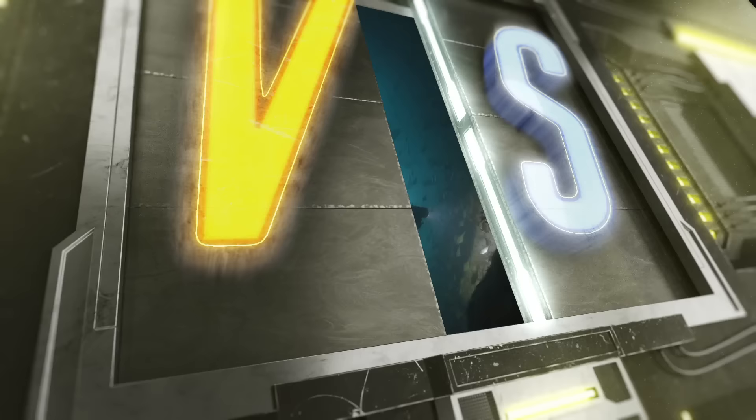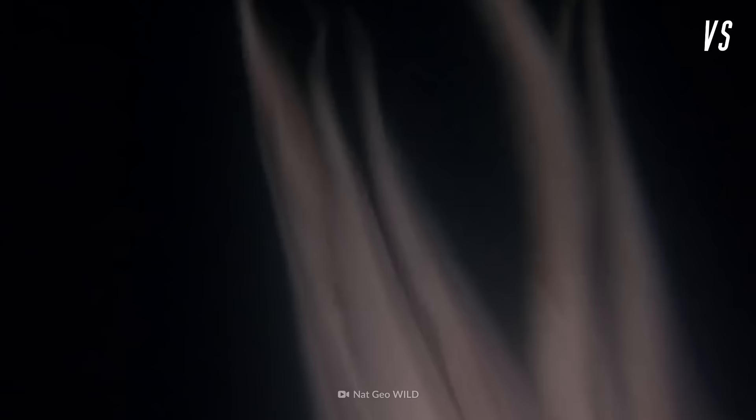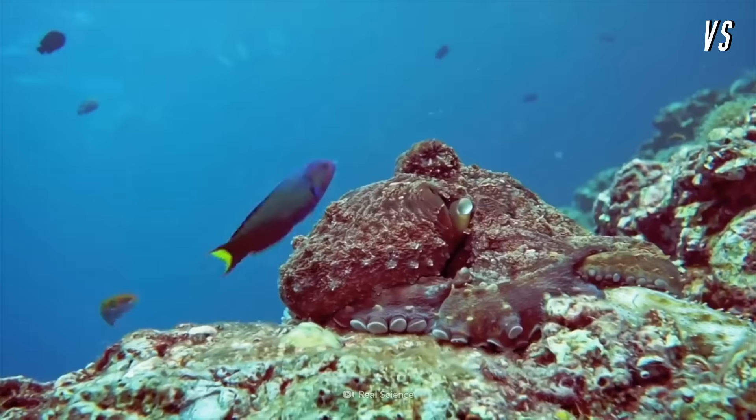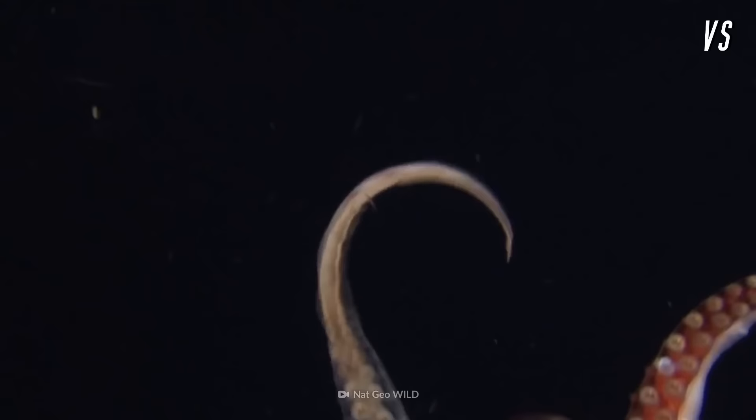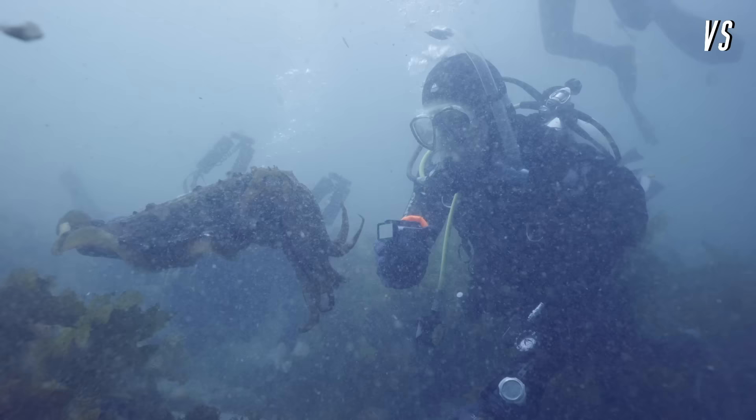Our salty showdown takes place deep beneath the surface of the Pacific Ocean. Though the scene seems tranquil now, things are about to get wavy. It's time to meet tonight's contenders. Let's hear some applause for our cephalopods.